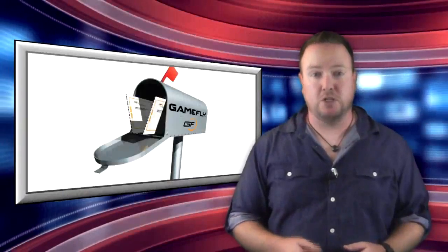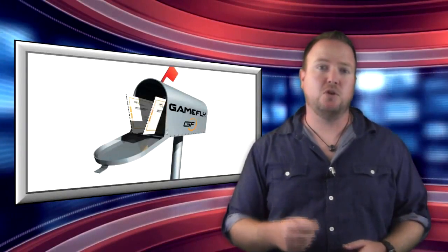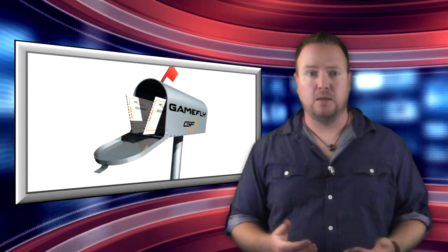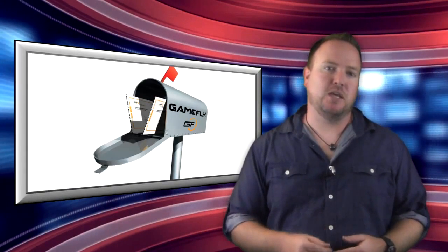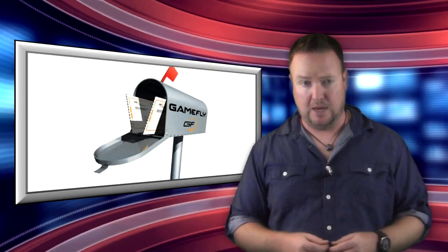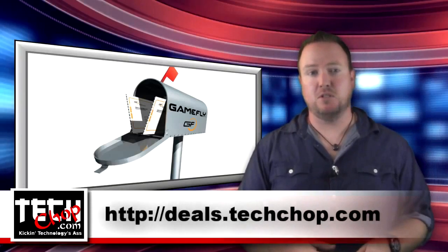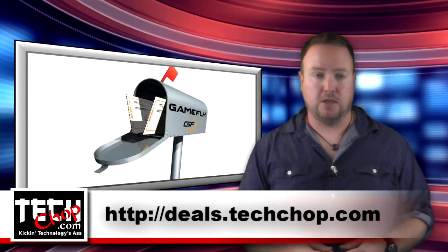This week's news brief is brought to you by GameFly. Have games delivered to your house — keep them as long as you want with no late fees. When you're done, send them back. There's even an option to purchase the game you just rented if you really like it, and they will send you the packaging. Sign up for your no-risk, free trial today. Just visit deals.techshop.com and click on the GameFly banner.